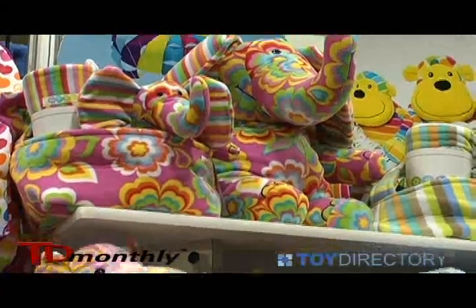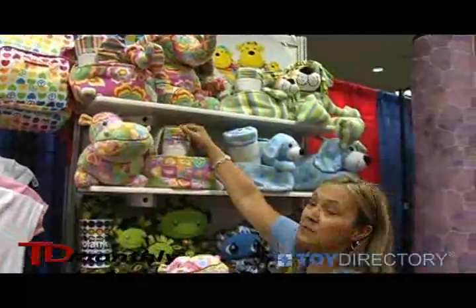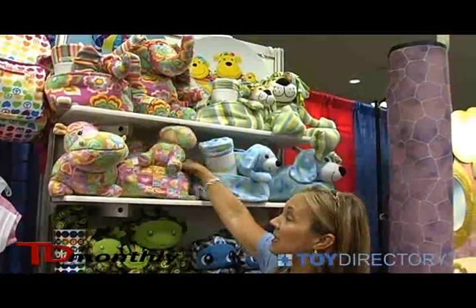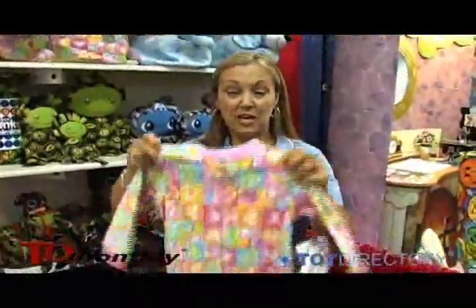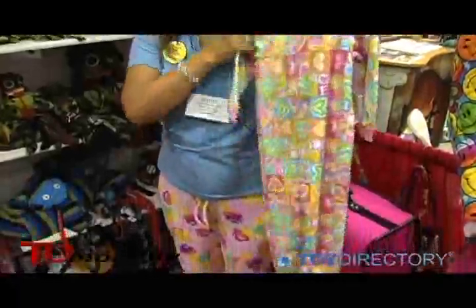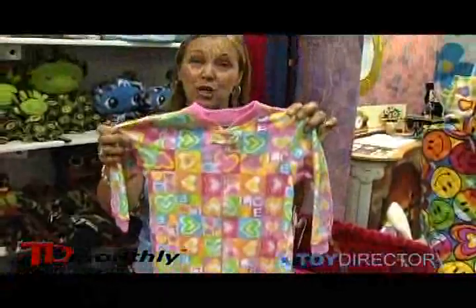In each collection, we have a large animal, a medium animal, a basket, and a crib-sized blanket with binding. Additionally, we've designed some really lovely little romper sleepers, and they come size zero to three T. They zip all the way down to make it easy for changing, and they have a beautiful embroidery of the coordinating animal on the chest.